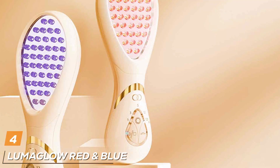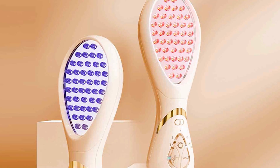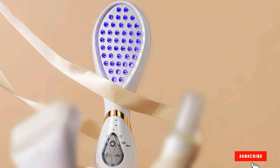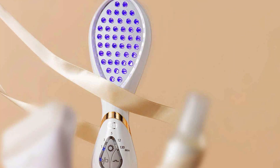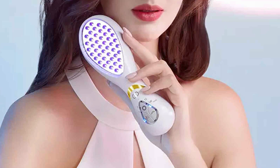Number 4 on our list is the LumaGlow Red & Blue LED Therapy Device. This product is a game-changer for those battling both aging signs and acne. The design of LumaGlow is sleek and contemporary, with a focus on user comfort and ease of handling. The device's construction speaks volumes about its quality — it's sturdy, yet lightweight, making it easy to maneuver during treatments. The combination of red and blue LED lights is what sets this device apart.